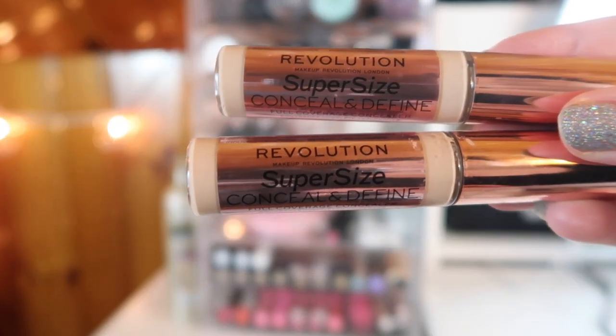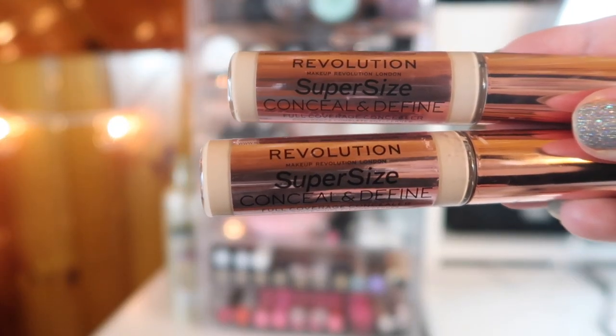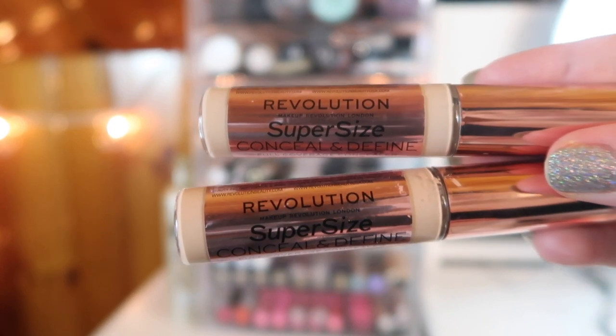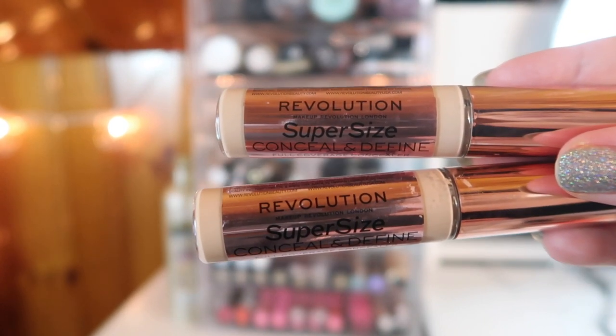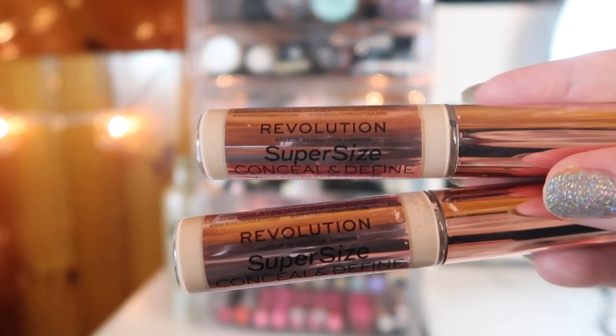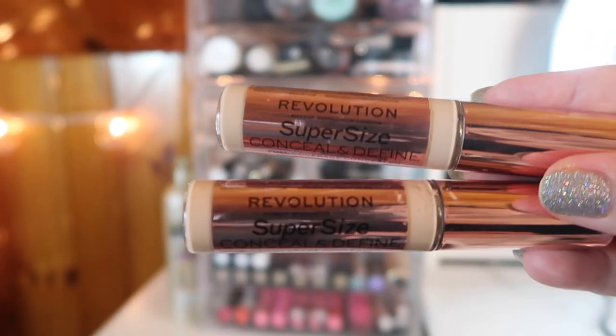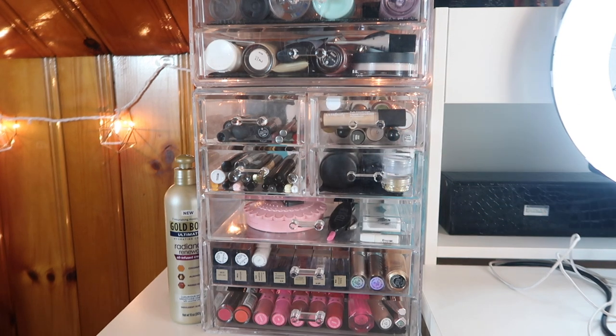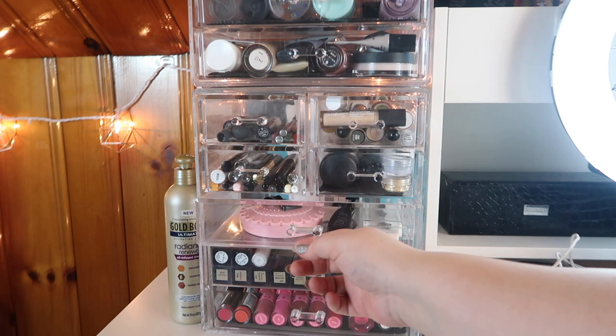For concealers, I want to bring in these from Makeup Revolution — the supersized versions of the Conceal and Define concealer. I have shades C5 and C6. It's been so long since I've used them I don't know which shade I'd be, so I'm going to bring both in and see which one matches me best.